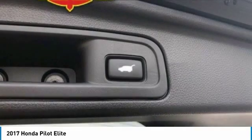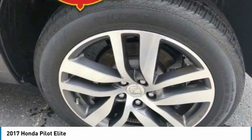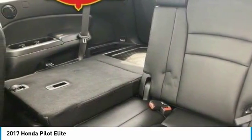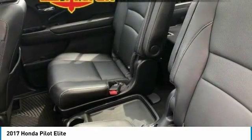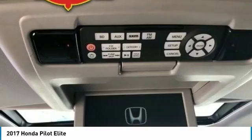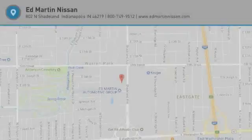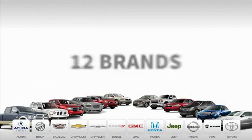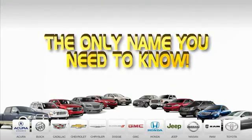Take this vehicle for a spin and see why so many shoppers are now proud owners. Ed Martin is the only name you need to know.